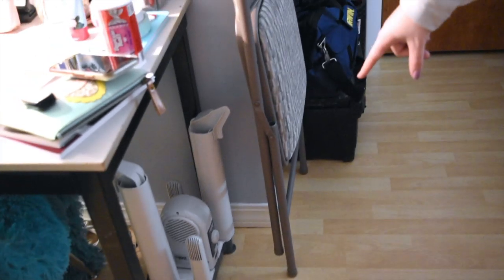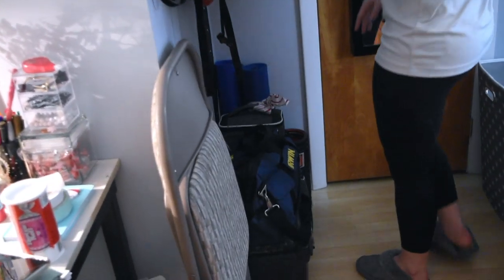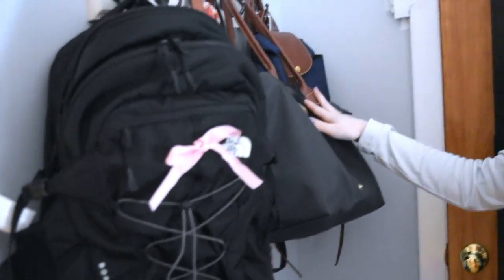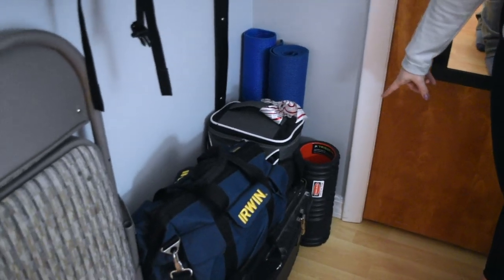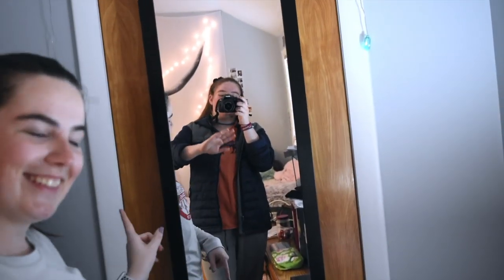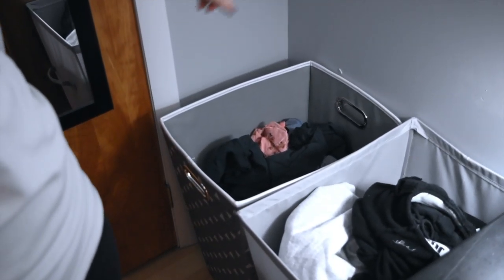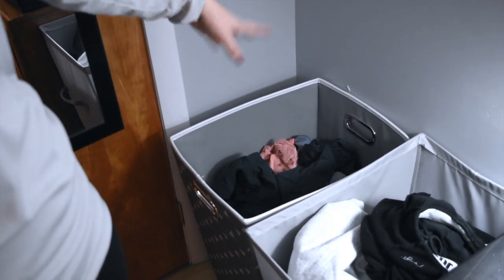Down here I keep my boot dryer — haven't used it once this year. I have an extra chair, and then down in this deep corner I keep all my extra bags and a belt. And then two yoga mats, my roller, my tuning stuff, and an extra chair. Then I have my laundry basket — normal clothes in here, and it's dirty. In here is all my ski stuff, socks, underwear, and that stuff.